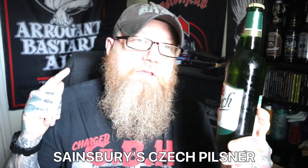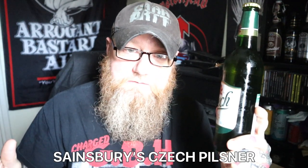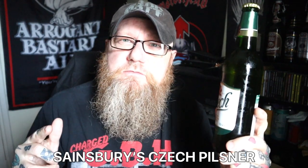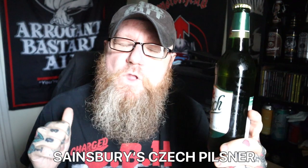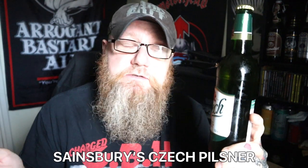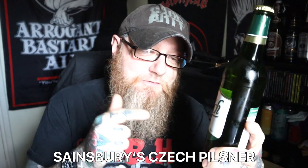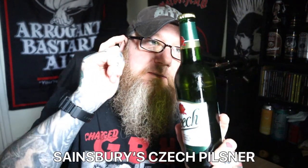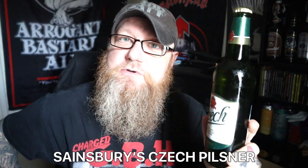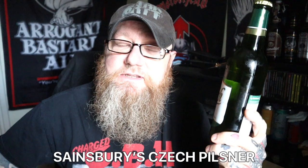What's interesting about that is Staropramen of course is available over here - you see it in every supermarket, it's everywhere. That is brewed in Burton-on-Trent or Northampton - I think it's brewed by Carlsberg - but it's brewed in the UK. This is brewed in the Czech Republic. It says it everywhere - on the bottle, on the label, on the back, and online on Sainsbury's website. So I can only assume that this is brewed in the Czech Republic.